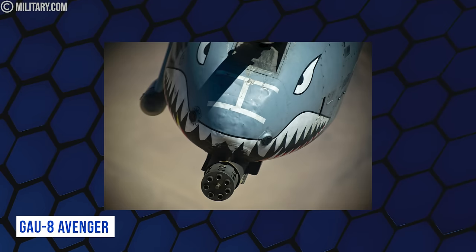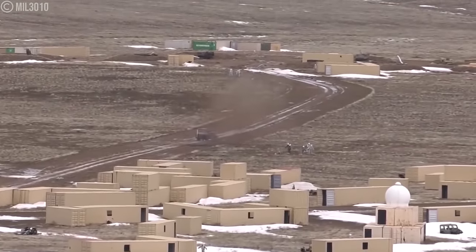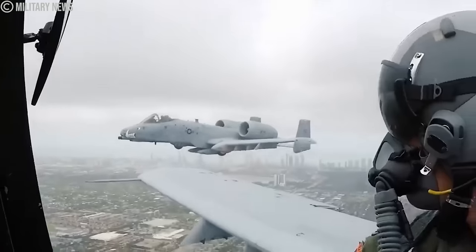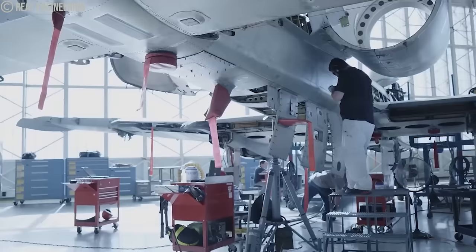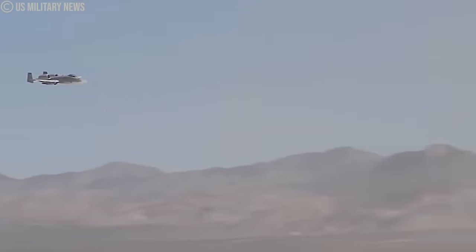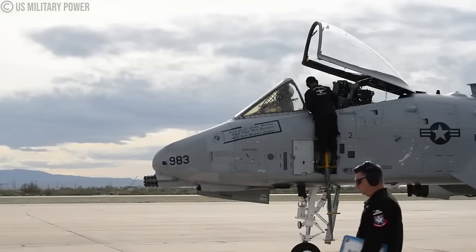The GAU-8 Avenger gun demonstrated immense destructive power against well-entrenched Houthi forces. The capacity to eliminate enemy positions with minimal unintended harm provided a notable edge over extensive aerial attacks. The very existence of the A-10 — an iconic tank-destroying aircraft — also served as a psychological deterrent. The Houthi militants had to modify their tactics to evade the warthog's destructive capability, which had a negative effect on their ability to launch offensives.